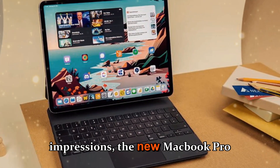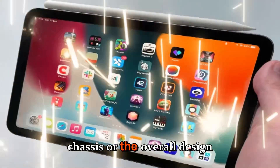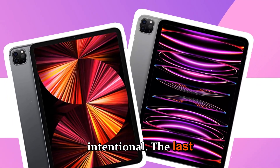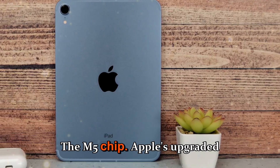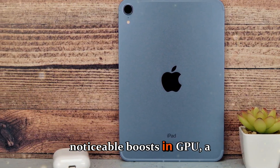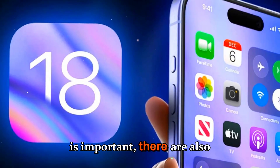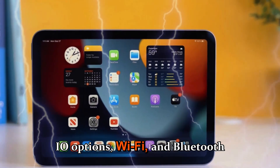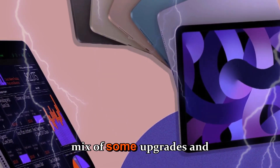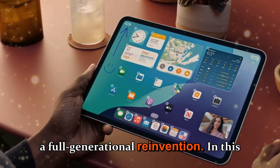First impressions: the new MacBook Pro M5 looks and feels very familiar. Apple hasn't radically changed the chassis or the overall design language. That's intentional — the last several MacBook Pros nailed the balance of performance and portability, and Apple seems happy to keep that winning formula. What's different is under the hood, the M5 chip. That mix of some upgrades and some staying the same is exactly what makes this launch feel like an iterative refresh rather than a full generational reinvention.